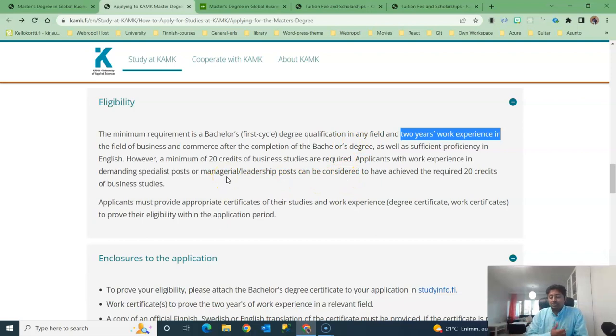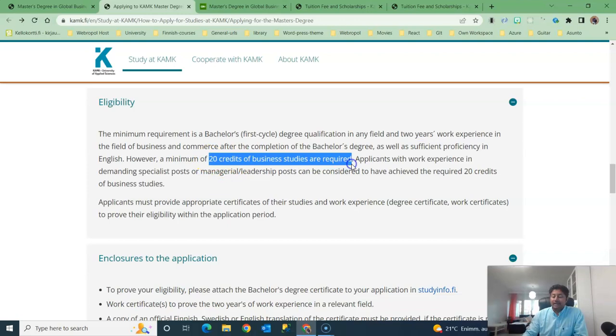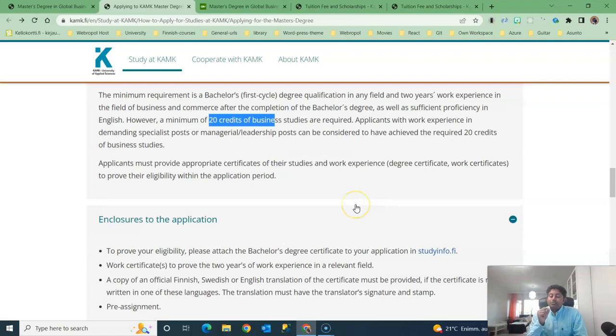To apply to this degree program you must have 20 credits from business studies. If you don't have these 20 credits, you can still apply if you are a manager or a leader at a company — that experience counts and you don't need the 20 ECTS credits. The work experience should be in a professional field. Also, if you have an IELTS score or any English language test score, you should add it to your application as it could give you some benefit.